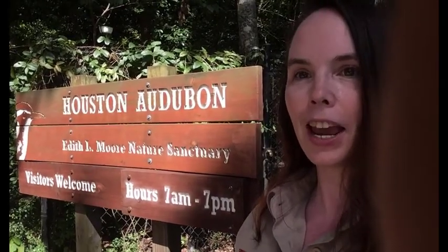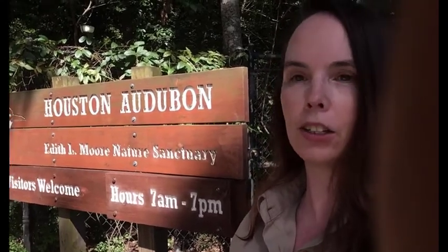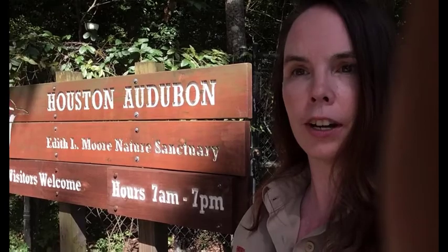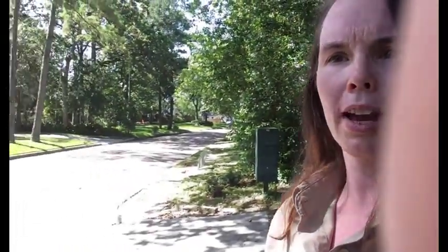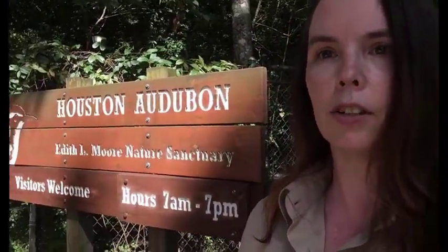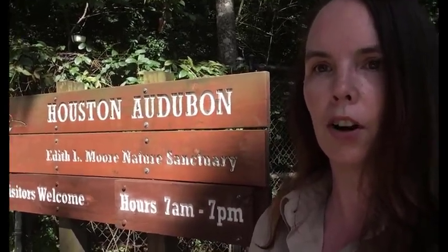Hi friends! Today we're at the Edith Elmore Nature Sanctuary in Spring Branch. It's located along Rummel Creek and it's in the heart of a neighborhood — most people would not even know what's here. It's on just a regular street with houses and everything. You don't even have to drive far to get here. It's 17.5 acres of land that houses some really awesome plants and animals right in our own backyards.